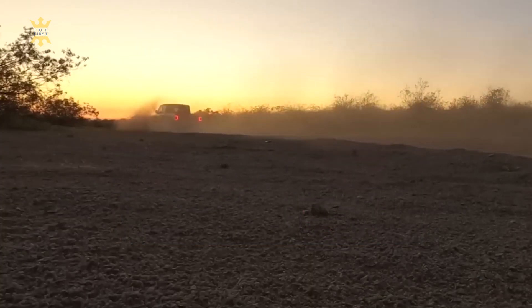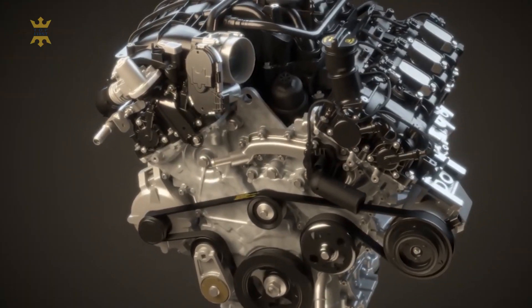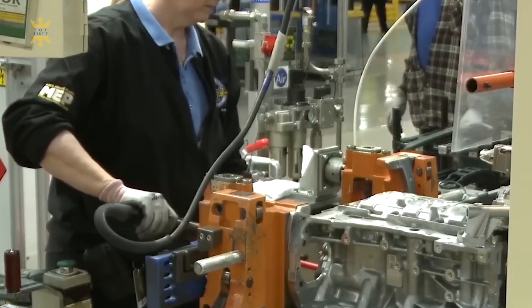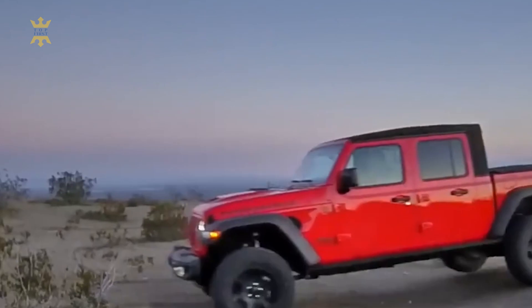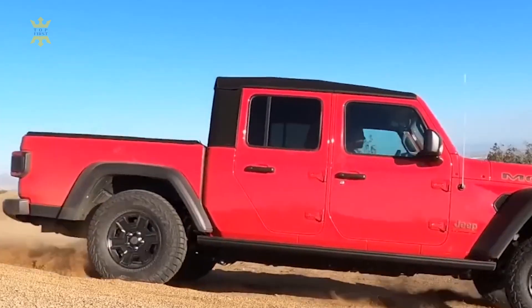One of the most exciting possibilities for the 2024 Gladiator is the introduction of a plug-in hybrid variant, similar to the Wrangler 4XE. If this comes to fruition, the Gladiator 4XE could offer improved fuel efficiency, electric-only driving modes, and enhanced off-road capabilities through the combination of gasoline and electric powertrains.